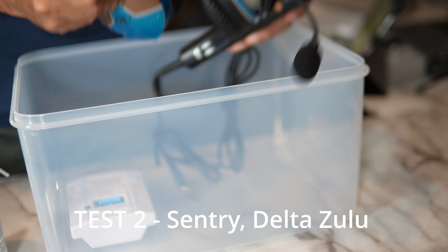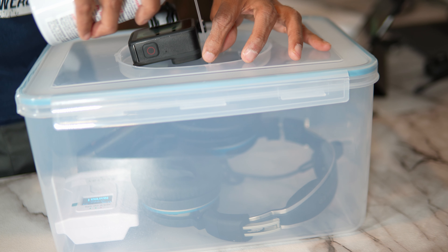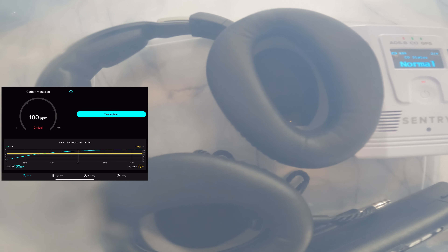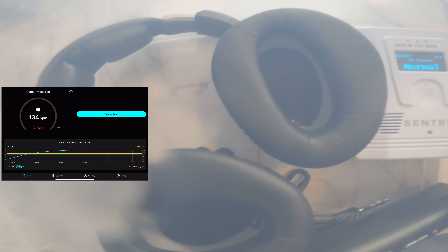Now I am going to test my Lightspeed Delta Zulu headset. It is time to introduce the test gas. The app is picking up CO concentration. Let's see if I can introduce more CO — it is about 100 parts per million here. I've introduced all the CO. Let's see if I can get 200 parts per million. Surprisingly, Sentry is still saying normal. I did not hear anything from the headset — possibly because it is inside the box and my camera is outside.